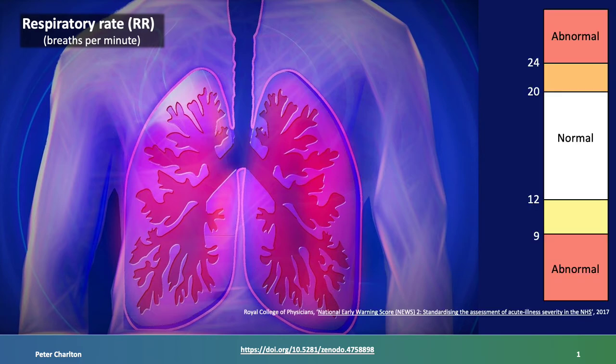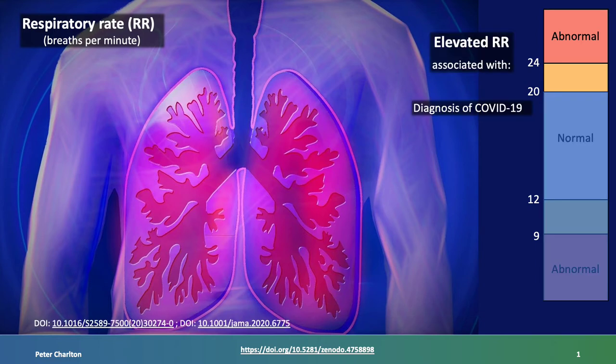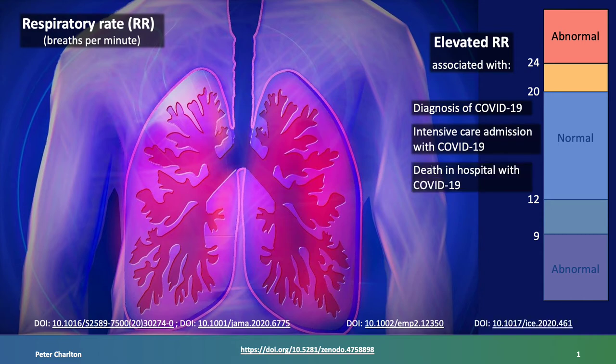Normal respiratory rates lie between 12 and 20 breaths per minute. Elevated respiratory rates have been found to be associated with COVID-19 diagnosis, admission to intensive care with COVID-19, and death in hospital with COVID-19. Consequently, it may be helpful to monitor respiratory rate to tackle COVID-19.